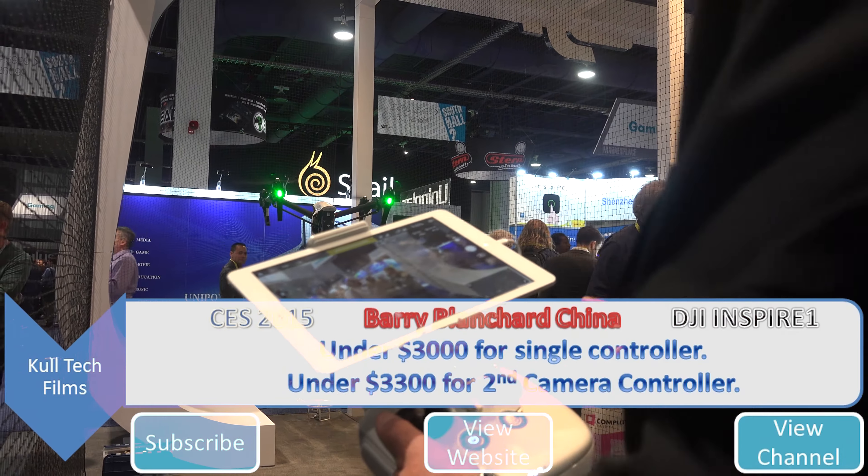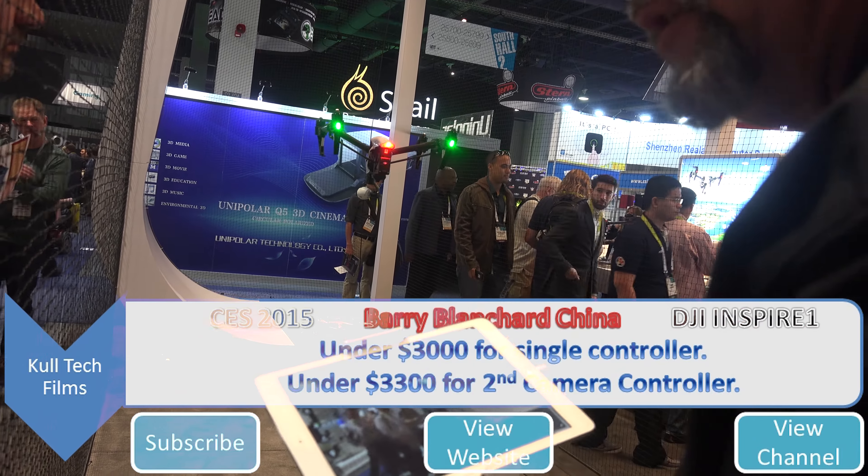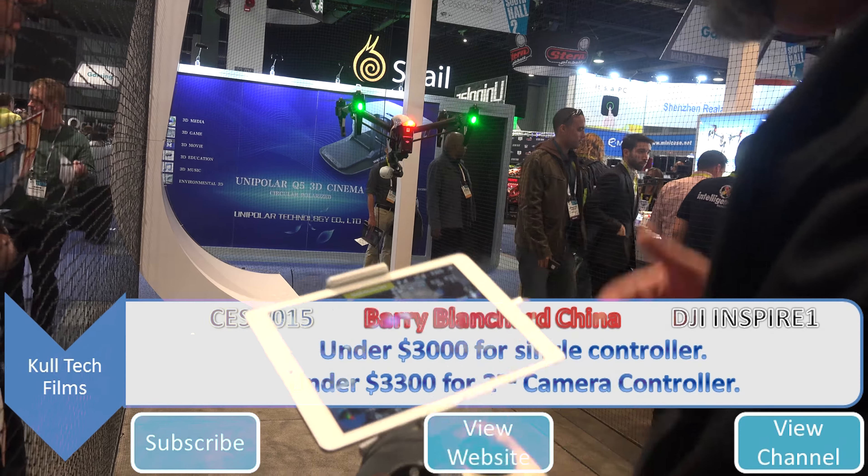So just for the pilot. If a videographer needs a second one — so we have a pilot-videographer situation — it's under $3,300. So that's a copter with two controllers.